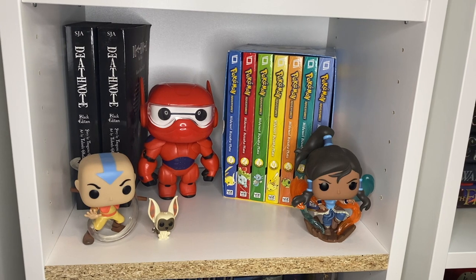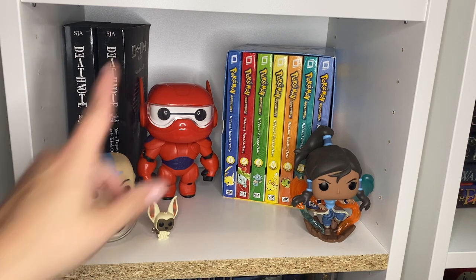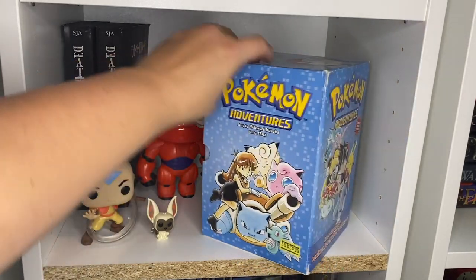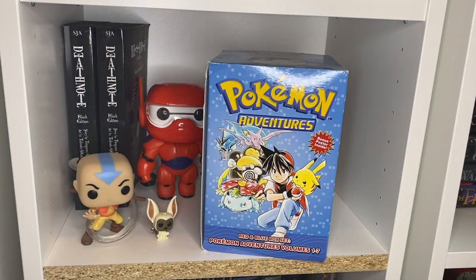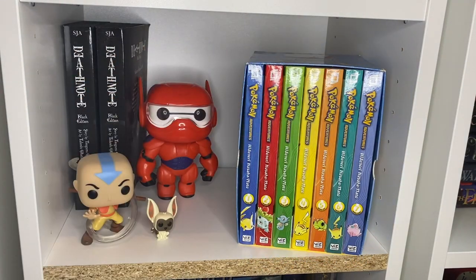This next shelf has a bit of my anime. I have an Aang and Momo Funko Pop, a Legend of Korra Funko Pop — which I really like — and a big giant Baymax. The books I actually have on the shelf are a Pokemon Adventures manga set, volumes one through seven. I've actually never read any of these, but I picked them up at a used bookstore for like 20 bucks for all of them — figured why not.